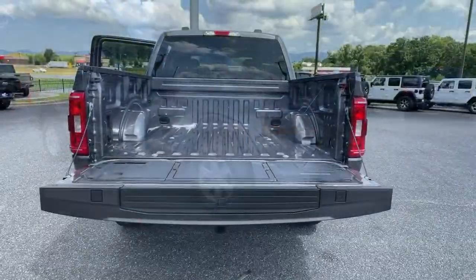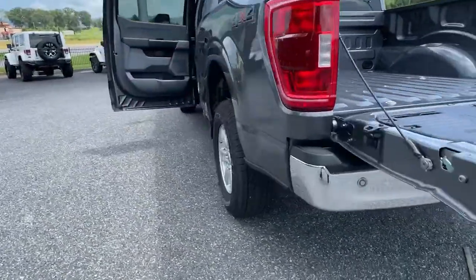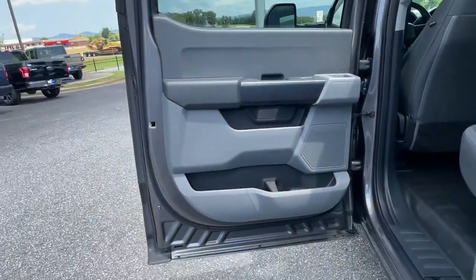The following are some of this vehicle's highlighted options: fog lamps, electronic stability control, cruise control, power windows, four-wheel disc brakes, and power steering.